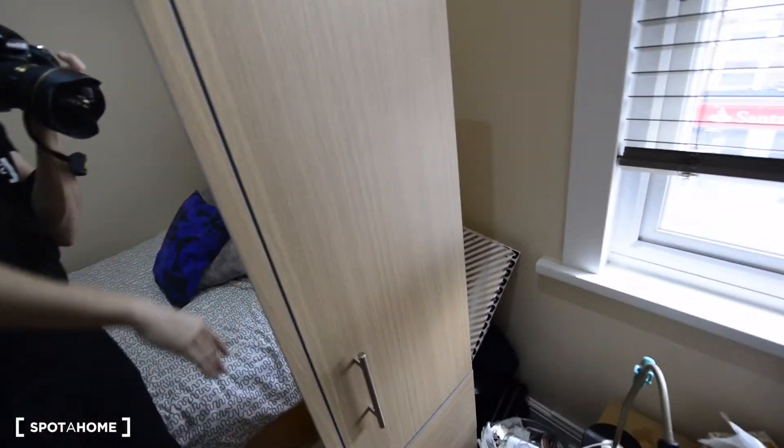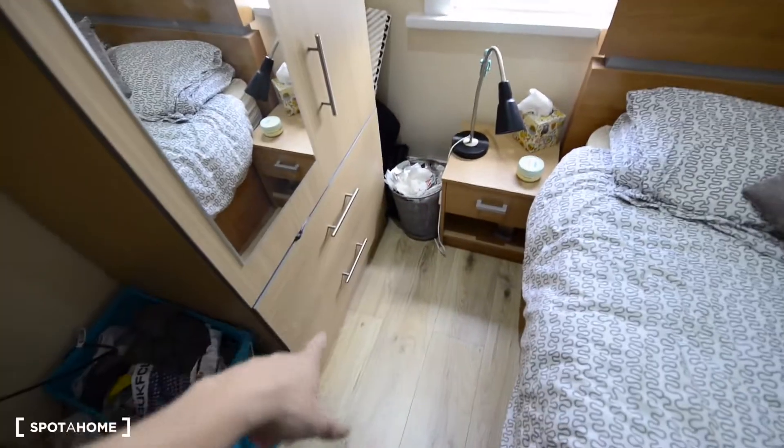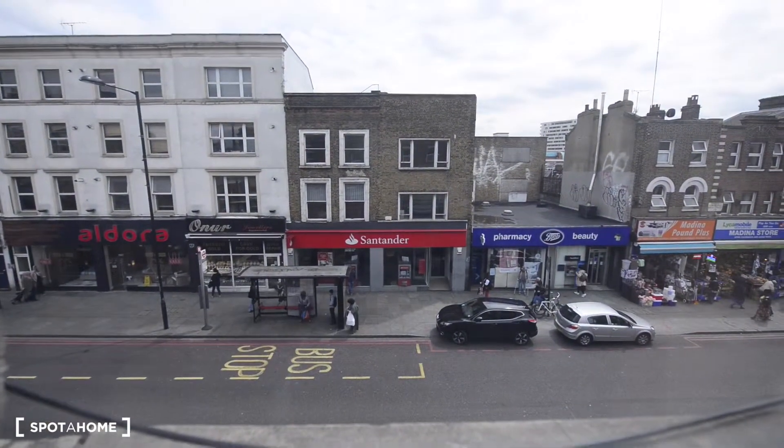I cannot open the wardrobe right now because there's someone living here at the moment. It also has some drawers and a bedside table. And here you can check the views to the street.